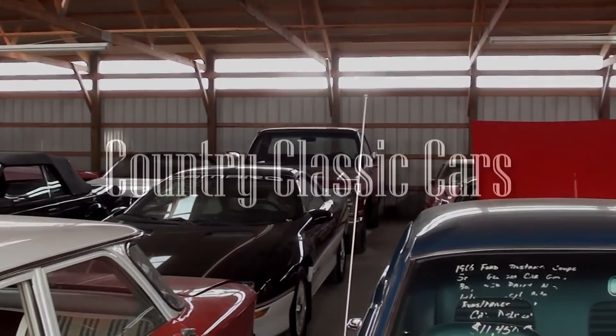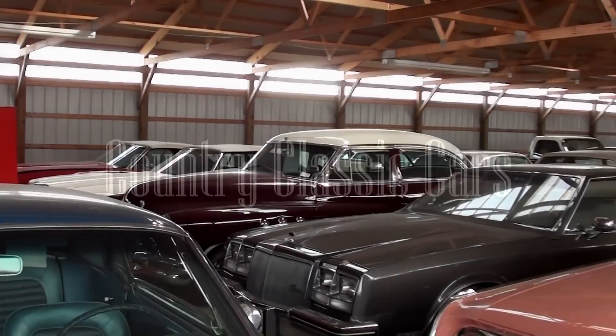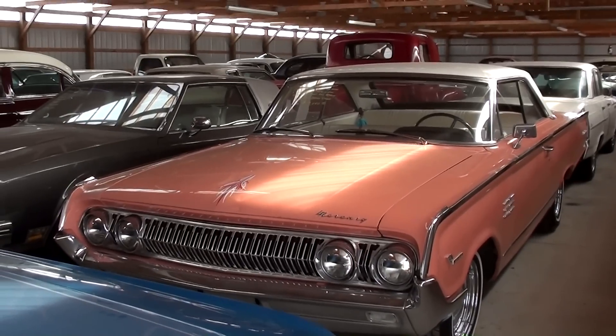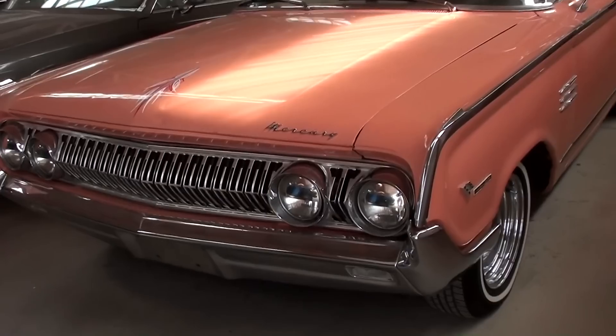Today, once again, I'm coming to you from Country Classic Cars here in Staunton, Illinois. And I thought you might like a look at this 1964 Mercury Monterey Marauder. This one's in really nice condition, so I thought we'd take a look at it here.